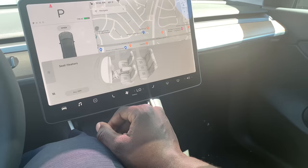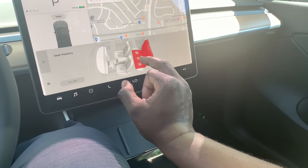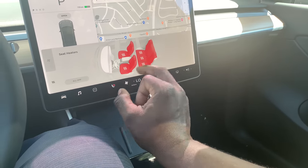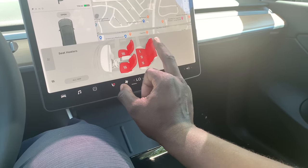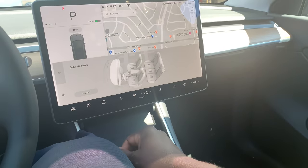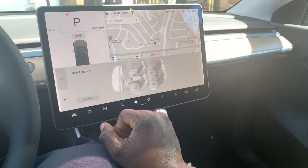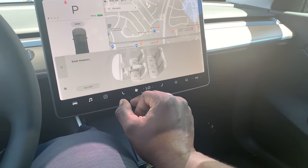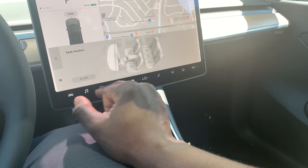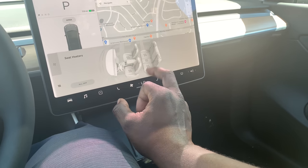You access the heated seats one by one, but there are no cooled seats — and that's a big problem for me, because even Cadillac offers heated and cooled seats. So that's a significant drawback. It's hot outside right now so I want that seat heater off.